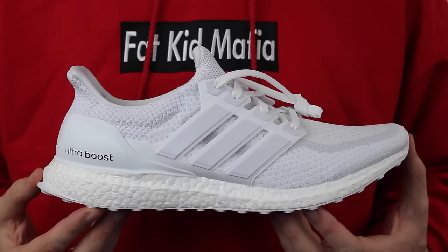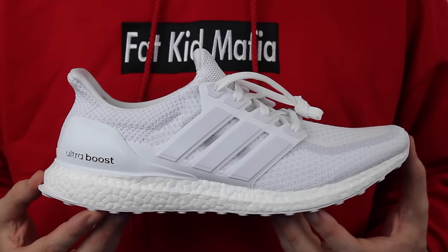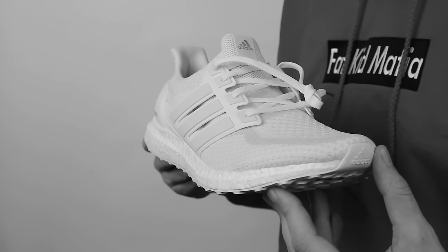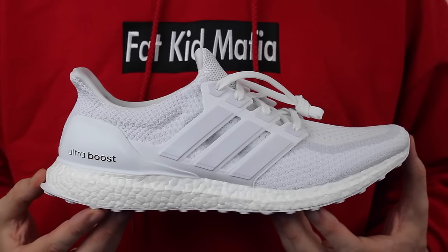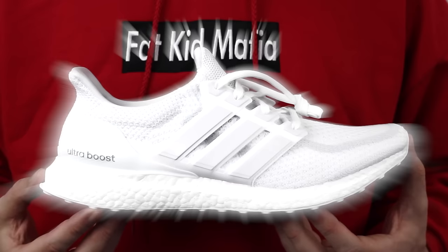Up first, the Adidas Ultra Boost — the triple white colorway, white on white on white. If this shoe isn't perfect for the summer I don't know what is. Comfort, style, perfect. Not too much else needs to be said. These are heavenly. If Morgan Freeman was a sneaker, it would be these. Look at that.